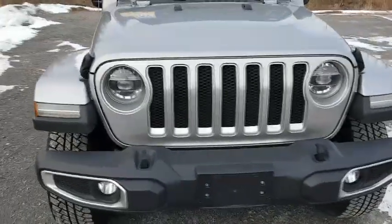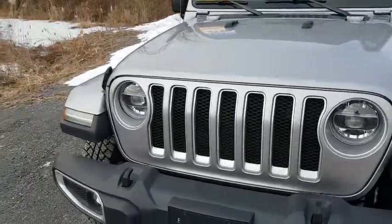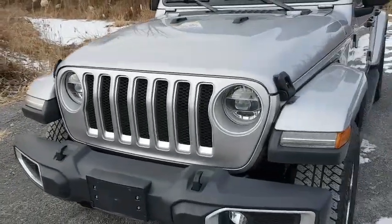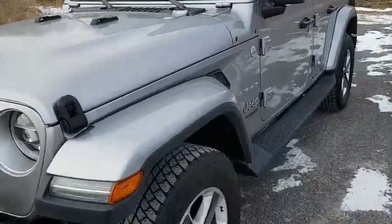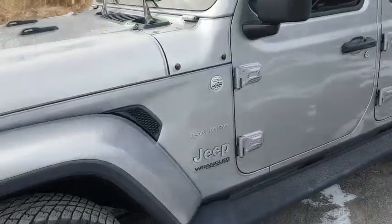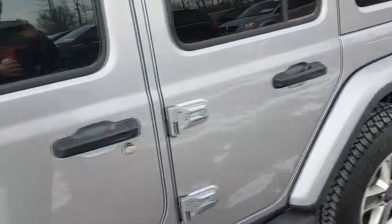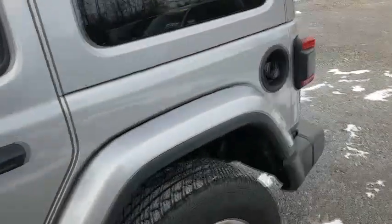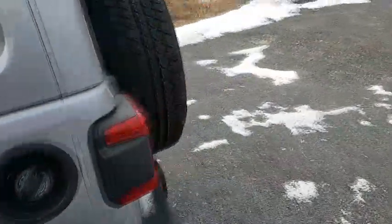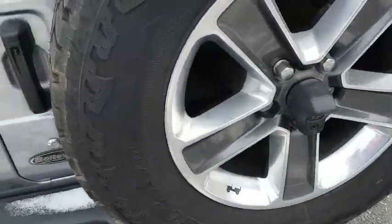Of course the iconic seven-slot grille. From what I've been told in my research, that represents the seven continents that the Jeep has been on and served on. Again, you see the Willys emblem there. On the inside of the windshield, there's also Willys climbing rocks. Moving to the back, you have that spare tire with, again, the Willys emblem there.